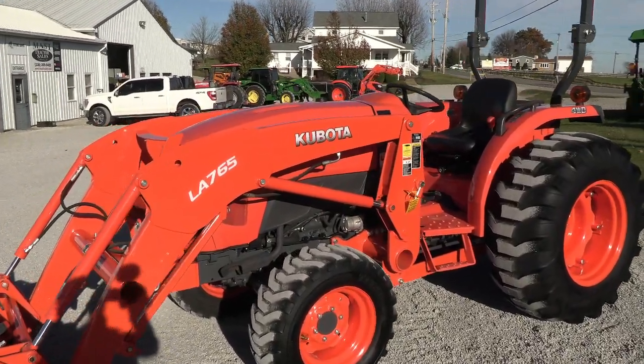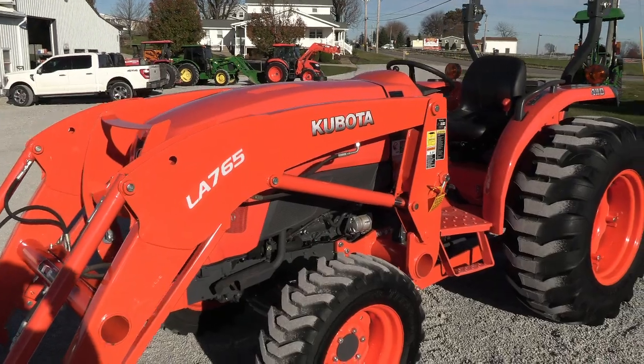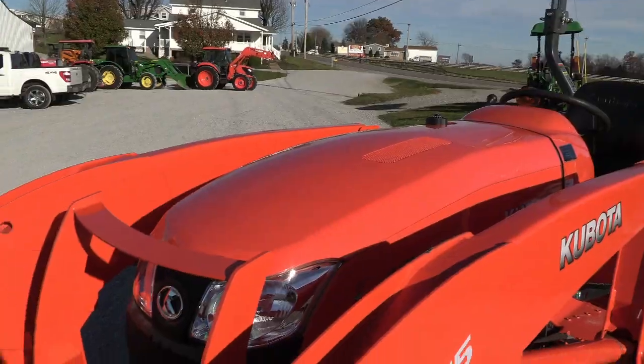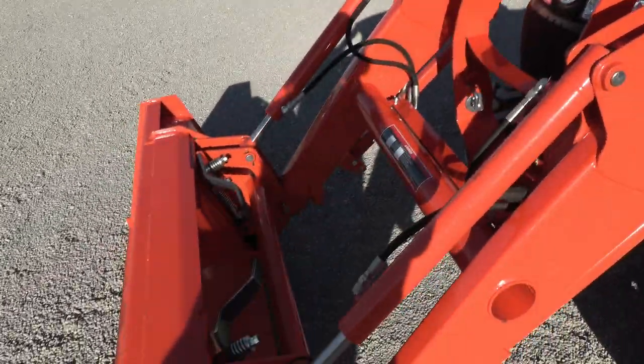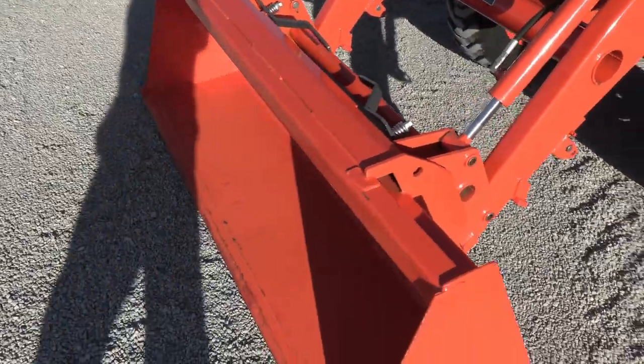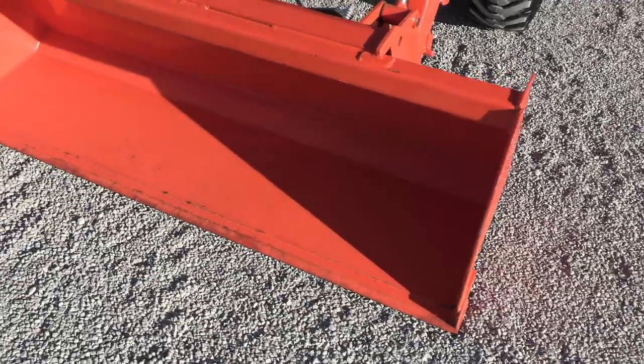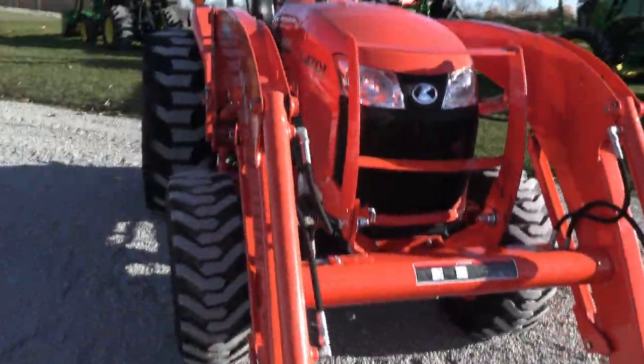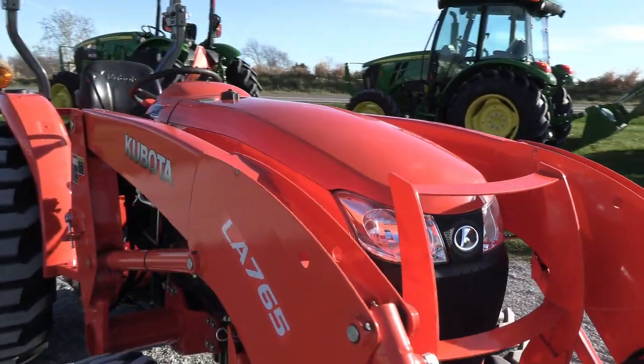The tractor looks, runs, and drives just practically like a new machine. The paint is in great shape on the tractor as you can see. This gets you a Quick Attach for your Bucket Quick Connect. There's a little bit of paint wear on the bucket, but just about nothing — just about as close to new as we're going to be able to get you here.